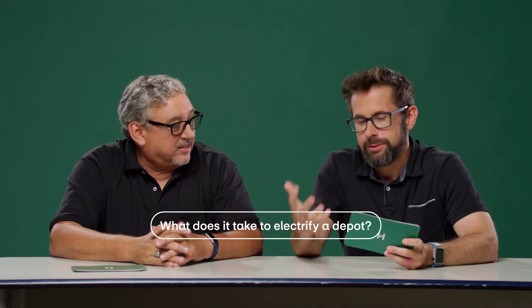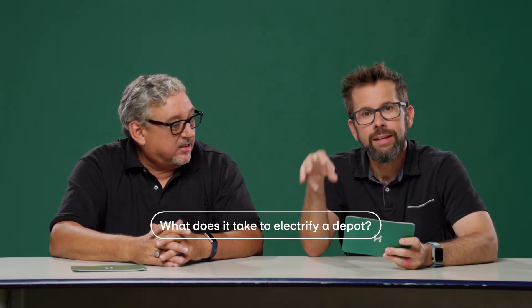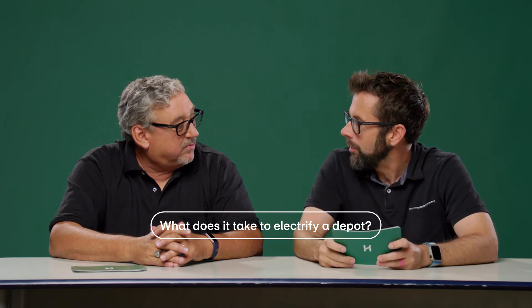Hi, my name is Sean Leach. Hi, I'm Tim Shannon. And this is Bus Talk. In today's episode, we have a really good question: what does it actually take to electrify a depot, to get all this gear in the ground, get everything ready for one of these projects?